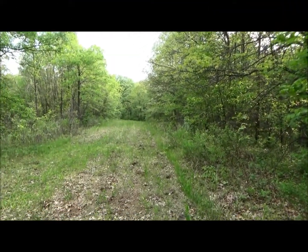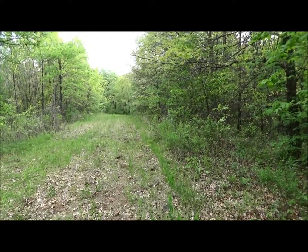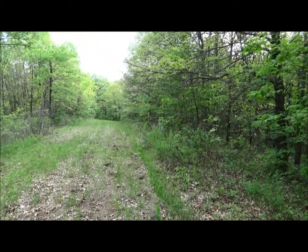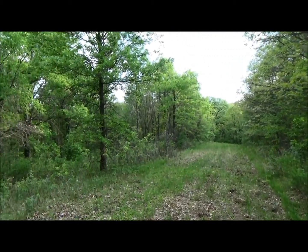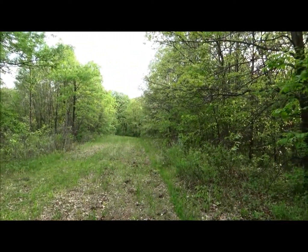Here's a shot of another food plot. We're on the northwest corner of the farm. You can see there's a kind of long narrow food plot on the aerial, and this is it — we're at the tip of it looking down. It's just another one surrounded by big, thick, heavy timber on all sides. A secluded little honey hole food plot, which this farm is covered with.